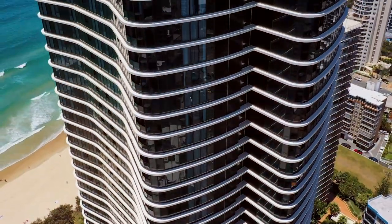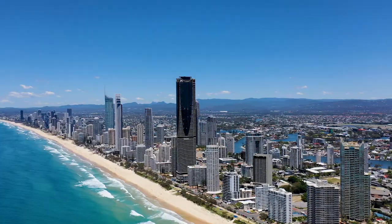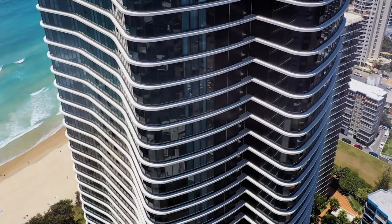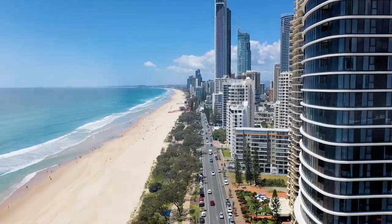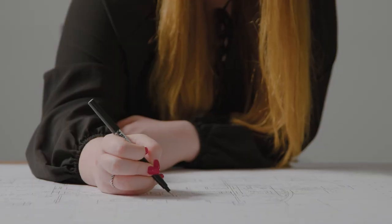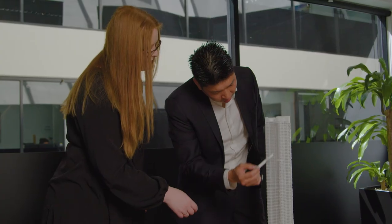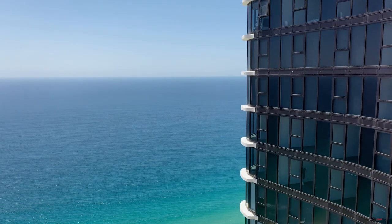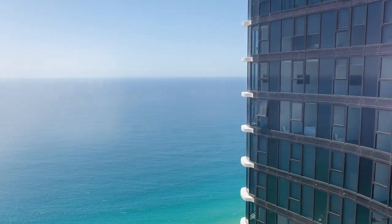Ocean by Meriton is our prime beachfront property on the Esplanade in Surfers Paradise. Weaving elements of luxury into the design was integral in the effort to provide a building that embodies Meriton's image. The iconic scoop in the building's facade elevates this building against the skyline of the Gold Coast, through playing with the expression of the white slab edges protruding through the facade.